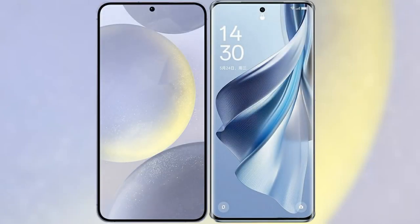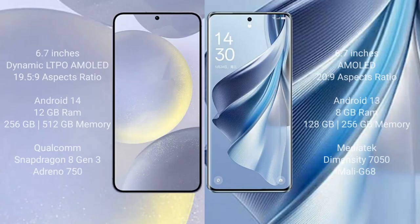I will compare the new Samsung Galaxy S24 Plus with the Oppo Reno 10. The Samsung Galaxy S24 Plus comes with a 6.7-inch Dynamic LTPO AMOLED display with a 2340x1080 resolution, while the Oppo Reno 10 has a 6.7-inch AMOLED display with a 2400x1080 resolution.